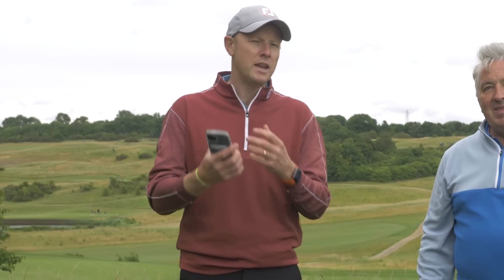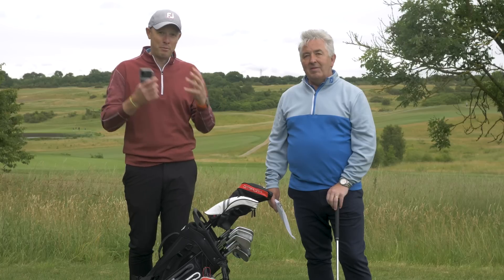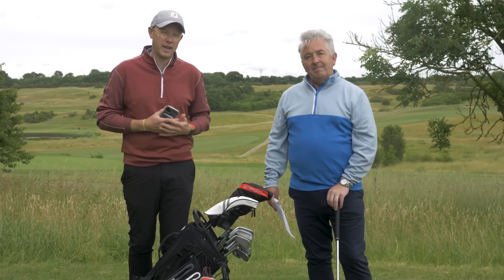The advice here would just be: be careful if you're using your phone while you're out on the golf course, and don't use an app that tells you live wind speeds. That's probably the only scenario where you're likely to come unstuck here.